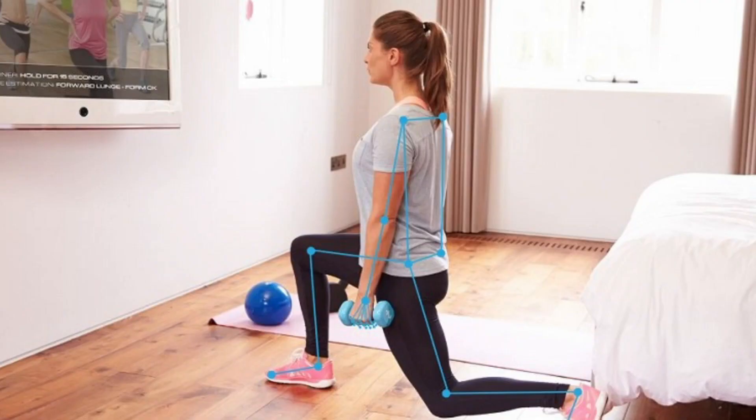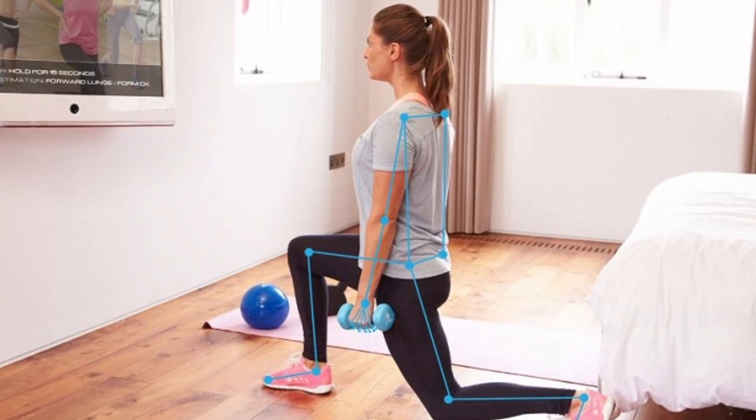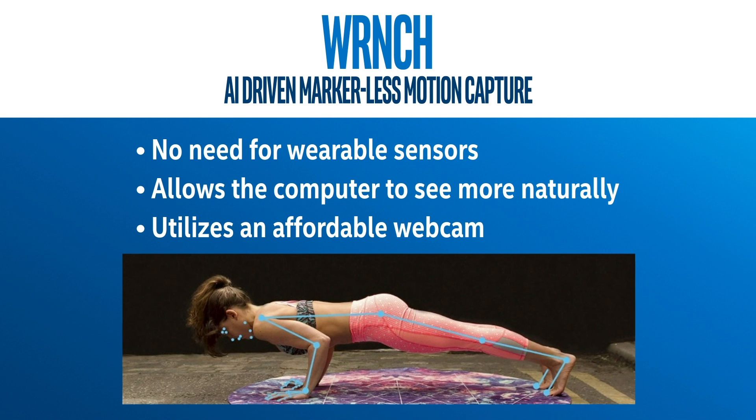This wealth of information allows for more precise training, which ultimately results in better athletes. And with this solution, it could spread to amateur athletes who are working out at home or in a gym. By removing the need for wearable sensors, allowing the computer to see more naturally, and using an affordable webcam, this solution can be utilized by pretty much anyone.